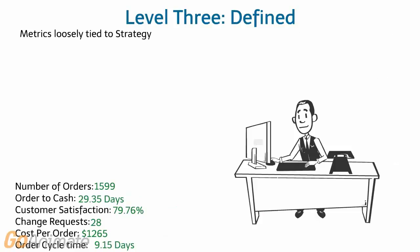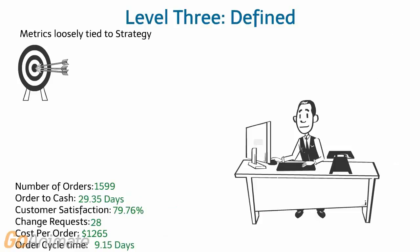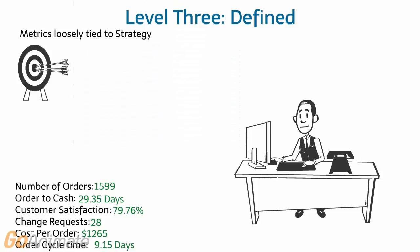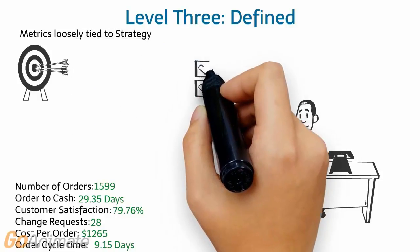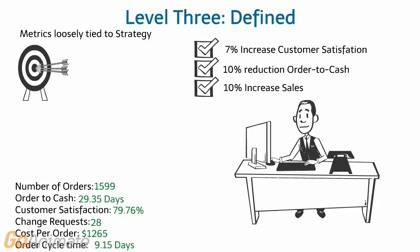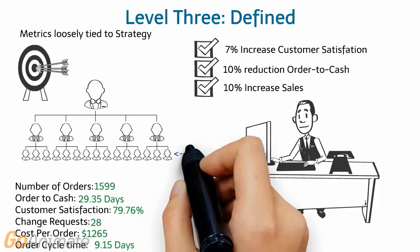Next, he adds more metrics and improvement targets for those metrics. To help motivate his team, he creates dashboards and reports to track and publish his team's progress towards those goals. Those dashboards helped his boss show the CEO how Frank's process improvement helped achieve the company's strategic goals.